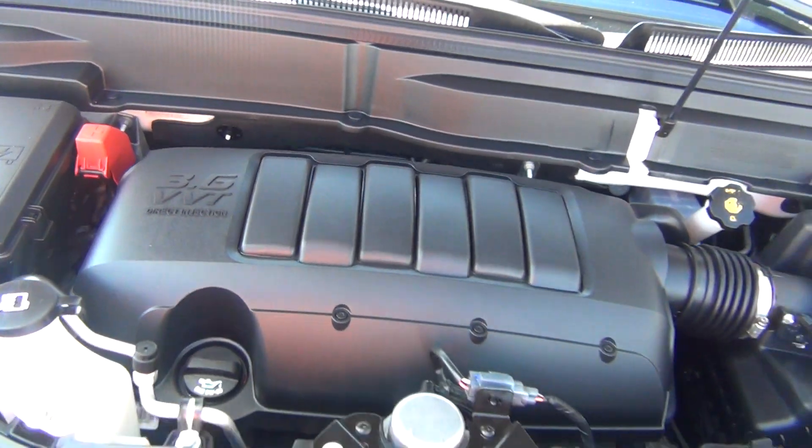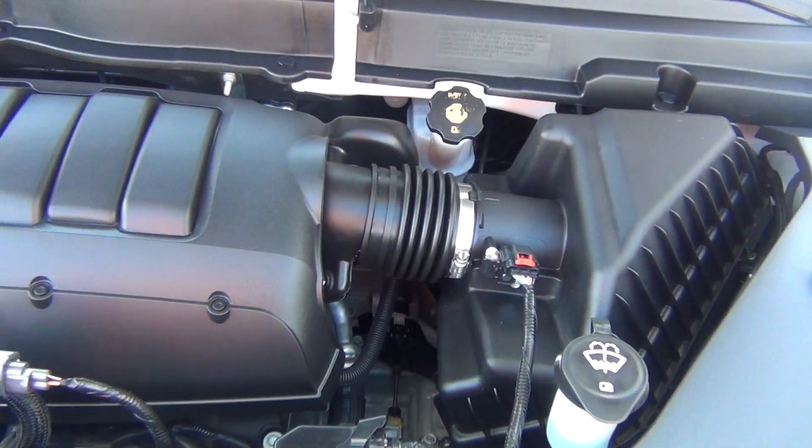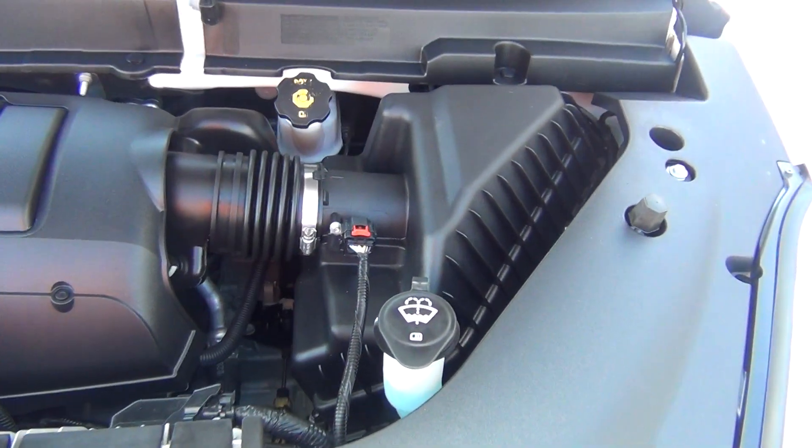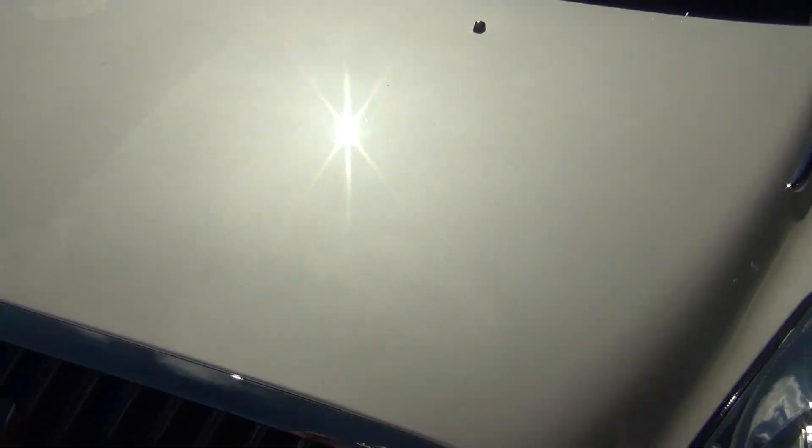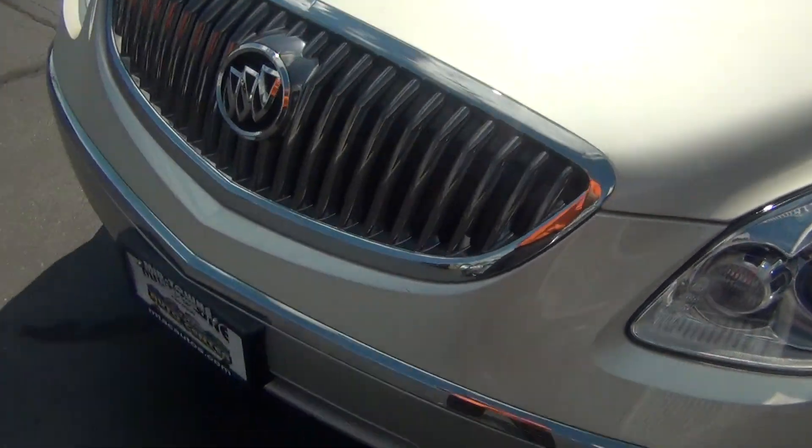This has the 3.6 liter V6 engine. It is extremely clean inside. You can see there are no rock chips, no dents, dings, scratches, or blemishes. It is extremely clean here at Midtown Auto Center.